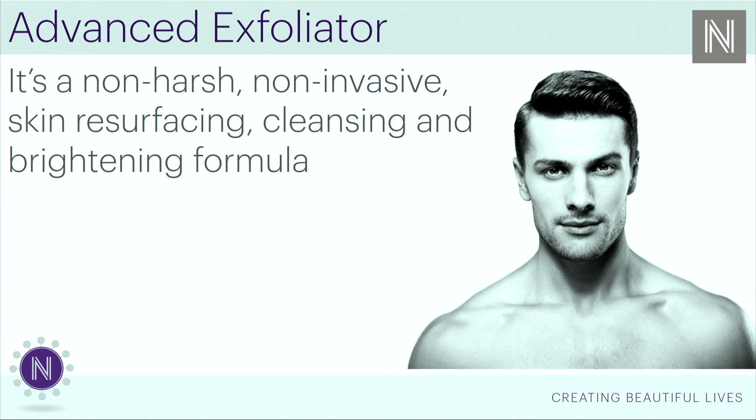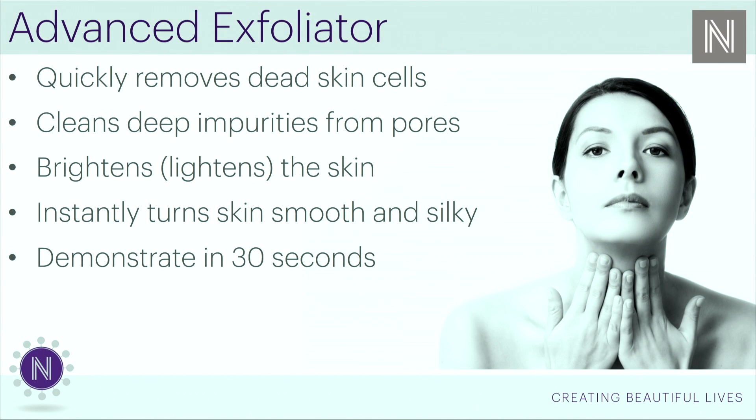Here is the key: you want something that is not harsh, that's not invasive. You don't want this to feel like a microdermabrasion where you need healing. You want it to feel good but do the job. It quickly removes dead skin cells, deep cleans impurities from pores — it's non-comedogenic, meaning it's not going to increase breakouts. It brightens and lightens the skin. This is a great hand-and-glove pairing with Skincerity and especially the peptide, which is designed to lighten skin, even out skin tone, age spots, and everything else. It instantly turns skin smooth and silky.